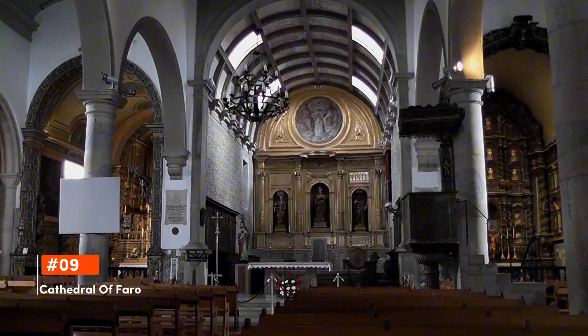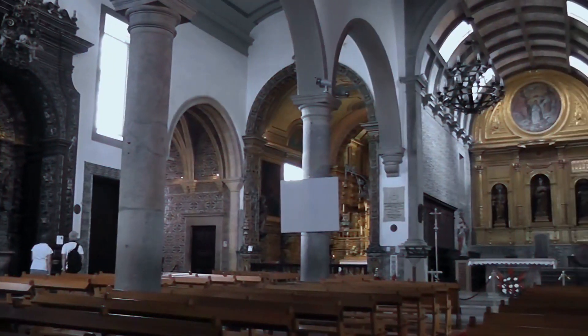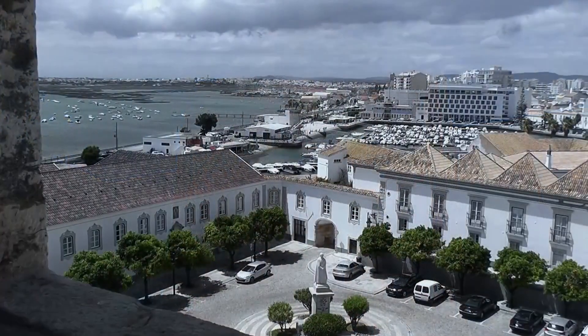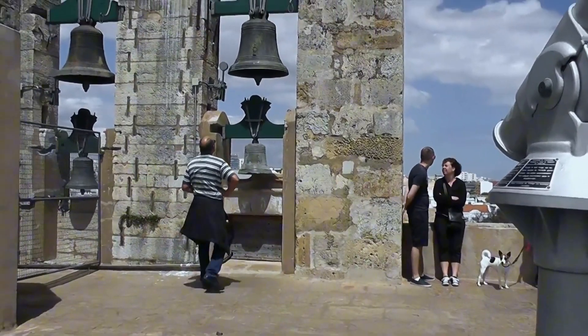Dominating the skyline of Faro's Old Town, the Sé Cathedral is a stunning example of Gothic, Renaissance, and Baroque styles. Visitors can marvel at its intricately designed interior, climb its bell tower for panoramic views of the city, and relax in its serene inner courtyard.